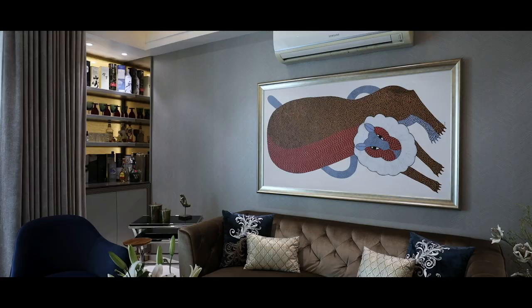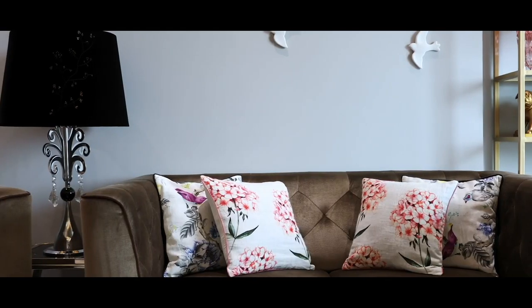Designing this particular apartment and each space, we want every room to be different and unique.